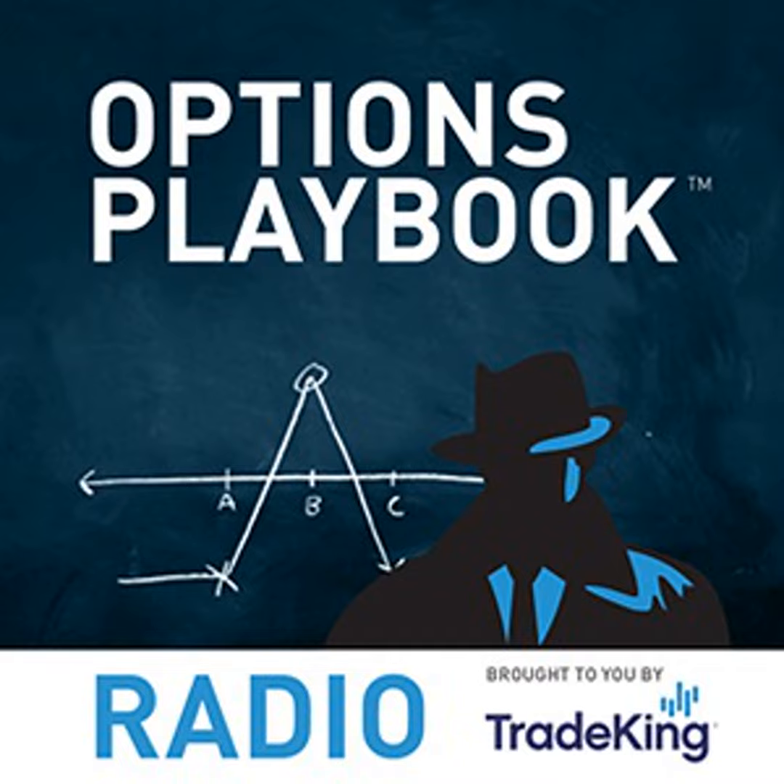That's it for this episode of Options Playbook Radio. The strategy of the week was back spread with calls. If you have a topic or question, visit our Facebook page at facebook.com/tradeking and look for the special Options Playbook Radio tab, or email me at theoptionsguy@tradeking.com. You can also connect via the TradeKing Trader Network and my blog called The Options Guy. Thanks for listening — we'll be back next week. Until then, may all the options you bought finish in the money and all the ones you sold finish out. The Options Playbook was brought to you by TradeKing Group — for educational purposes only, not a recommendation. Options involve risk; see tradeking.com/odd. Securities offered through TradeKing LLC, member FINRA and SIPC.